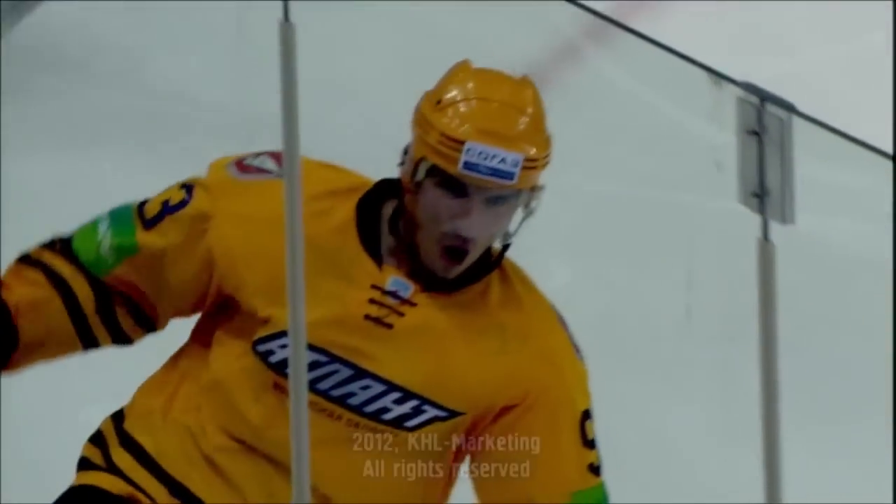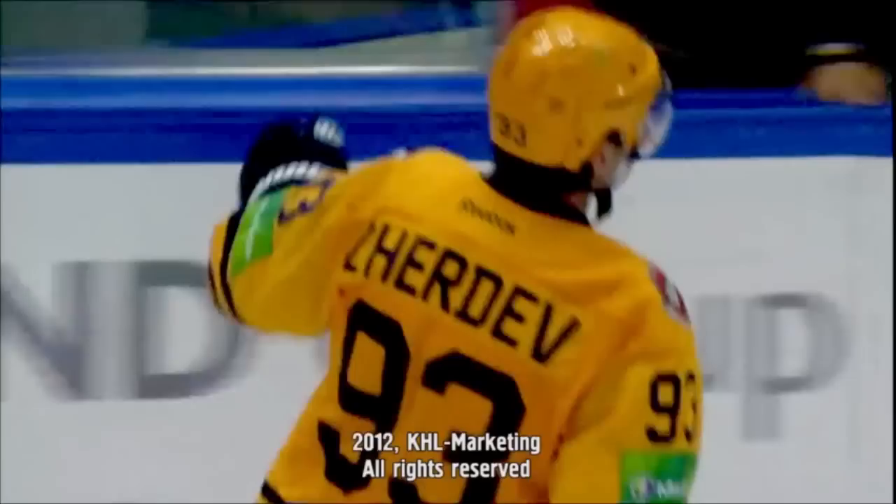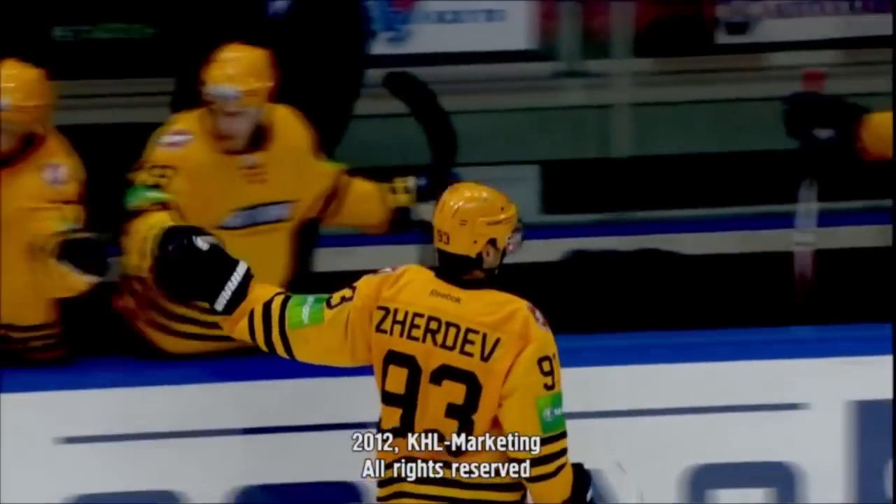That was your KHL top goals of September.